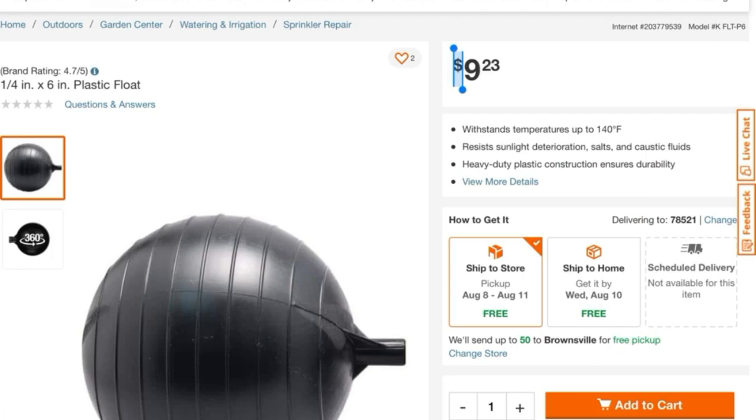Home Depot in the United States: $9.23. Are you sitting down? $2.25 at my hardware store down the street here in Mexico.